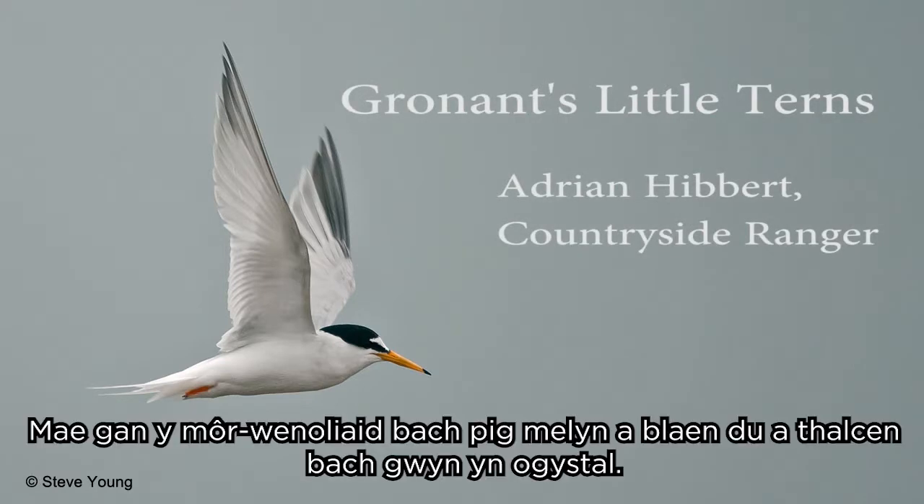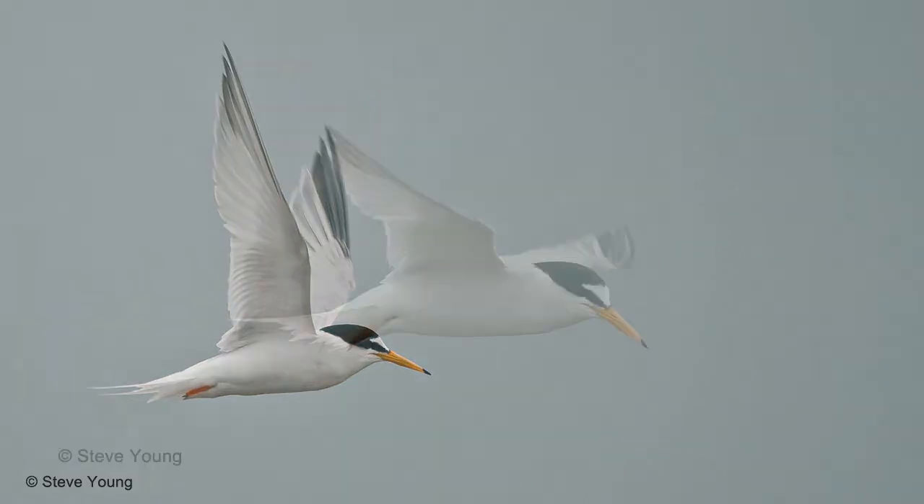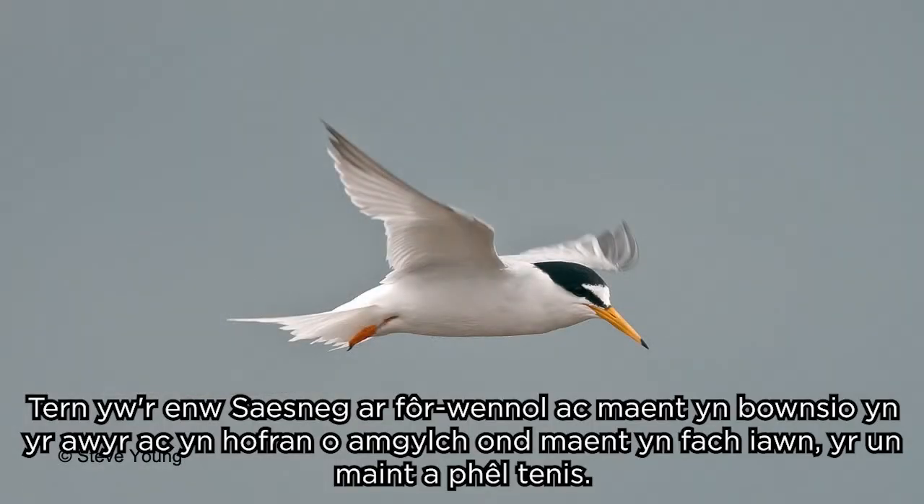The little terns have got a yellow beak with a black tip and a little white forehead as well. The tern in Welsh is môr wennol, which means sea swallow, because they do bounce in the air and they hover around, but they're very small.